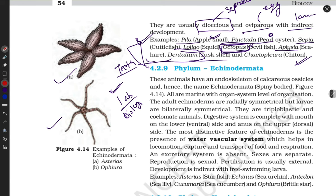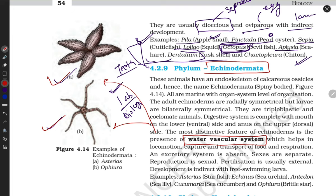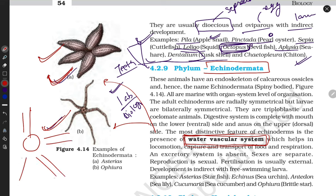Next phylum is Echinodermata. Their special feature is a highly developed water vascular system. A great example is the starfish. If you cut a starfish open, it has a very advanced water canal system — canals arising from a central point. They can move using this water vascular system. They have an endoskeleton made up of calcareous ossicles.